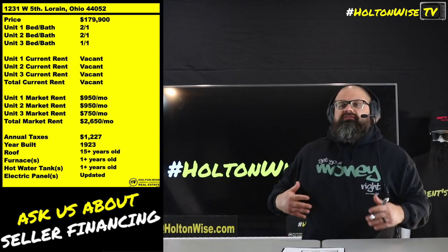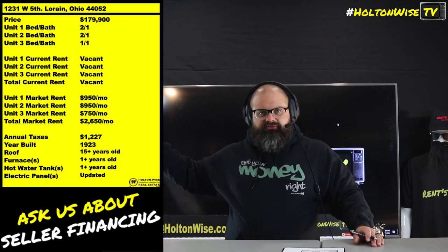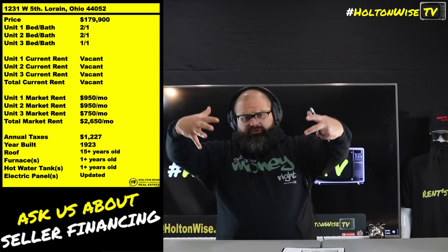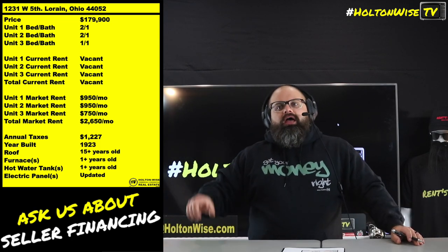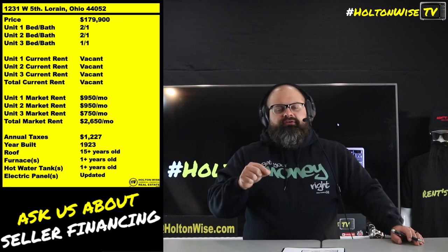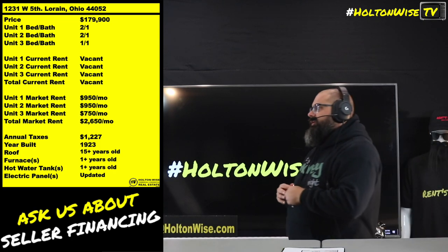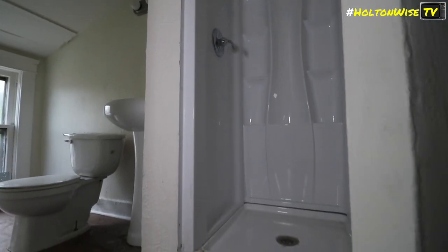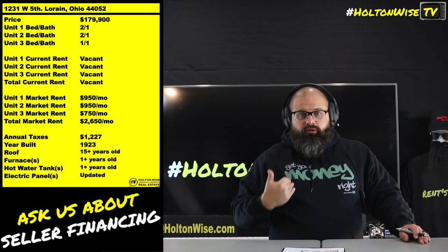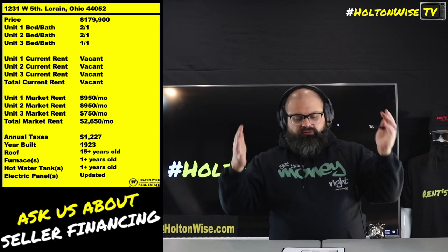When you're dealing with Holton Wise, I'm bringing you properties from a vast number of sellers — and every one of those sellers does not have the same tenant screening standards that Holton Wise has when we do management for you. So when you get the opportunity to buy something that's already turnkey but doesn't have tenants, that's the best of both worlds. You don't have to spend money on renovation, and you get to screen and place tenants yourself — either through Holton Wise or by your own personal criteria.